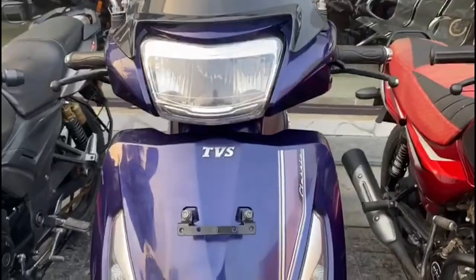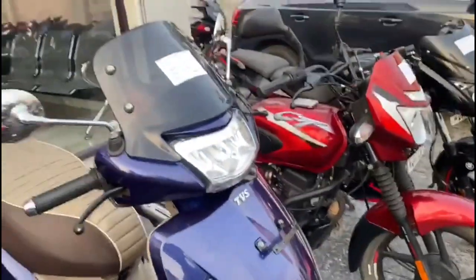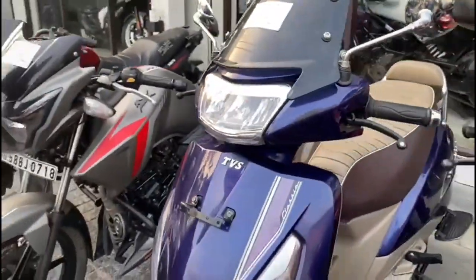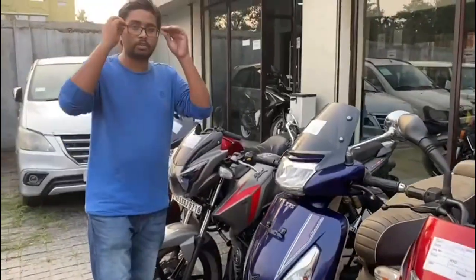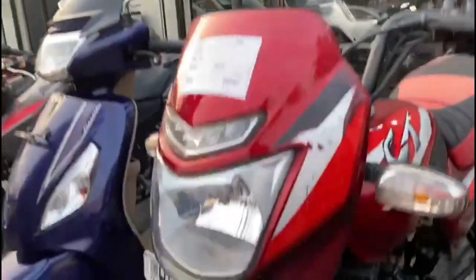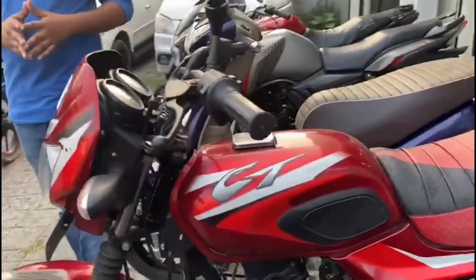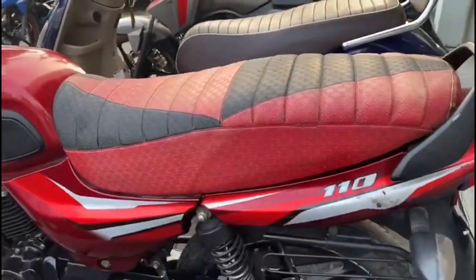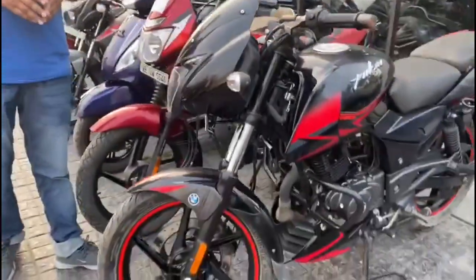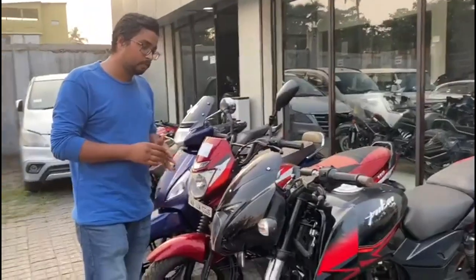Next Glamour S4 model — price is 65,000. Next Glamour S4 model — price is 52,000. Next Glamour S4 model — price is 61,000. Next Glamour S4 model — price is 61,000.